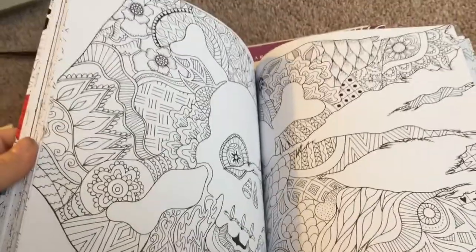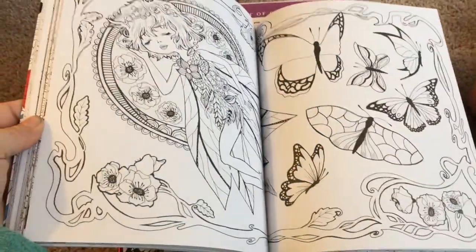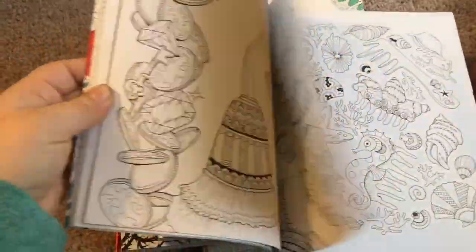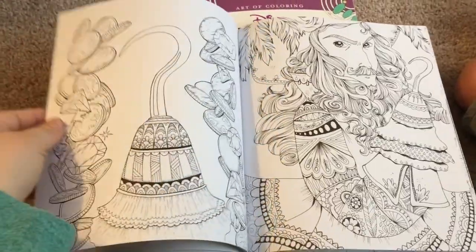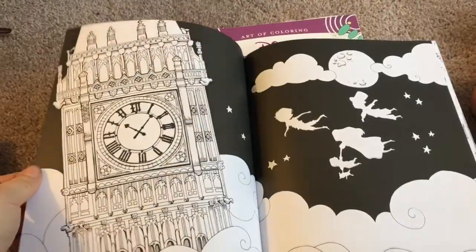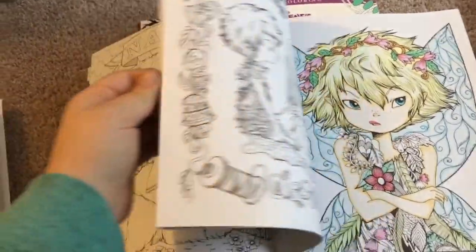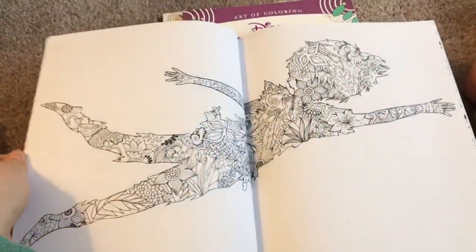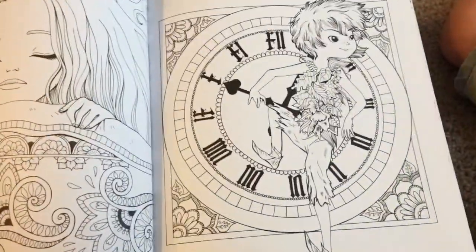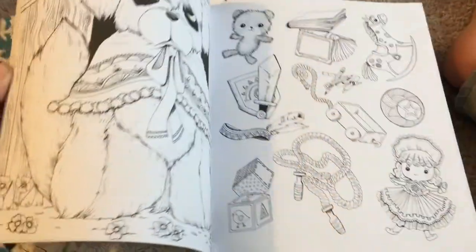Here we go — here's the pirate flag, here are the children, the Lost Boys, here's Tinkerbell, Tinkerbell with the flowers, here's Captain Hook. I love the pictures of Captain Hook and Tinkerbell because they did a really good job on those characters. There's one of Peter Pan that I like in here. There's Peter Pan's shadow and I really like that one too.